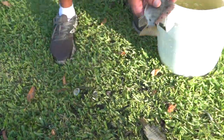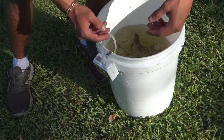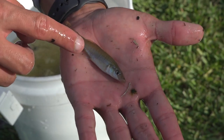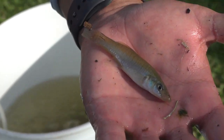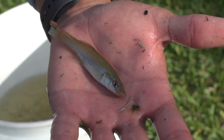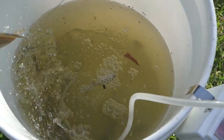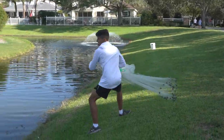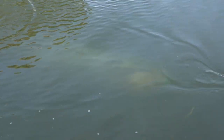There they go. We even got some little mollies in there. This right here is going to be a new species added to the pond, but these are a great bait fish - peacock bass will eat them, largemouth bass will eat them, and they multiply by the thousands. That's definitely a good fish to have.